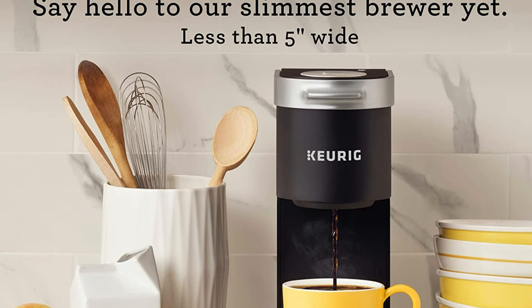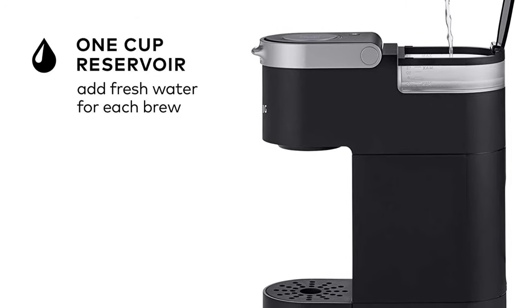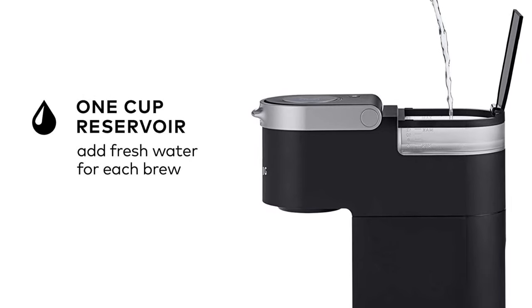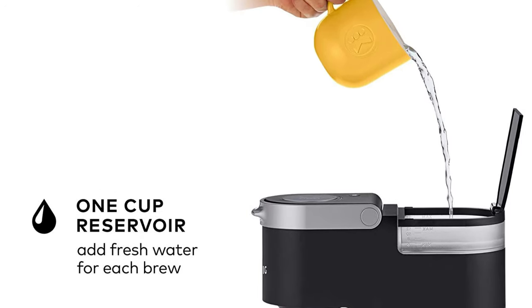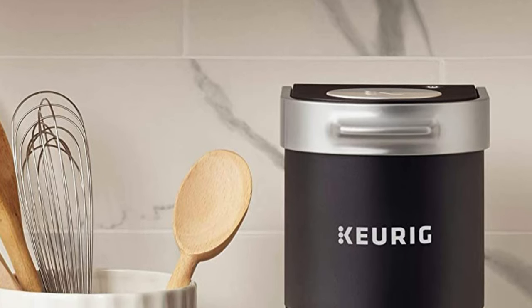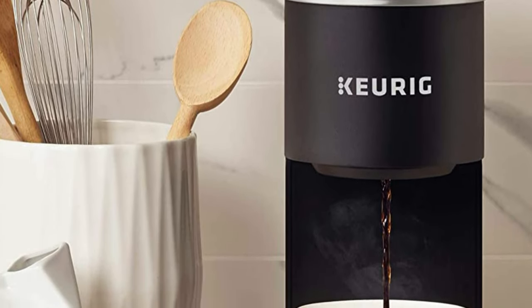The K Mini coffee maker is available in a variety of matte finish colors. Less than 5 inches wide, perfect for small spaces. Brew any cup size between 6 to 12 ounces with Keurig K-Cup pods. Just add fresh water for each brew. The removable drip tray accommodates travel mugs up to 7.0 inches tall and holds a full accidental brew for easy cleanup. The auto-off feature turns off your coffee maker 90 seconds after your last brew, helping to save energy. Compatible with the My K-Cup universal reusable coffee filter to brew your own ground coffee, sold separately.